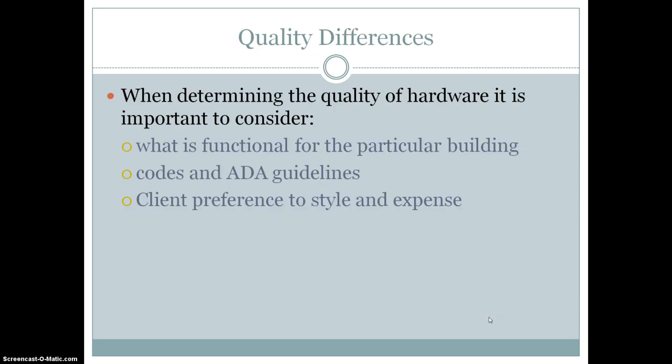The quality differences between hardware mostly come down to considering what will be functional for the particular building. Also consider any codes or ADA guidelines depending on the type of material needed, as well as client preference for style and expense.